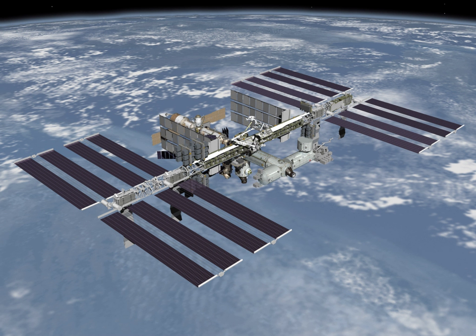As of August 16, 2018, there have been 212 spacewalks devoted to assembly and maintenance of the International Space Station, totaling 1,327 hours and 17 minutes.